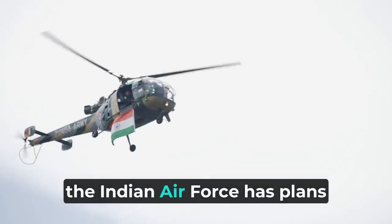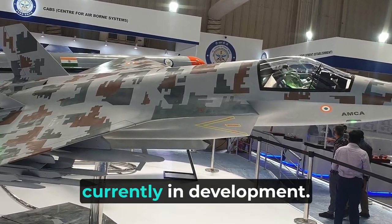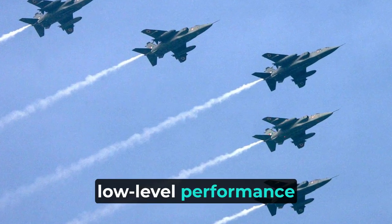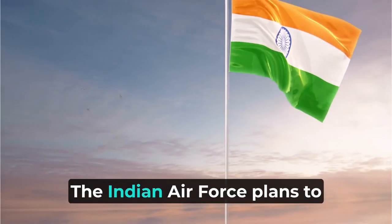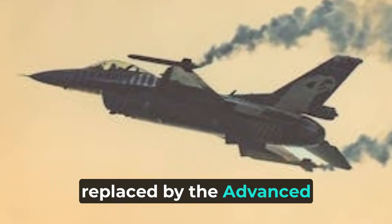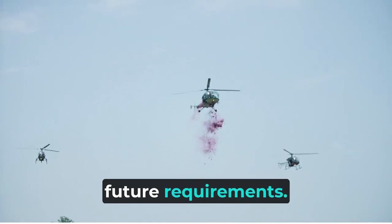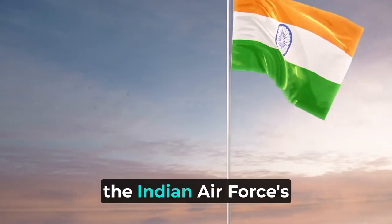Looking ahead, the Indian Air Force has plans to replace the SEPECAT Jaguar with the Advanced Medium Combat Aircraft (AMCA), a next-generation fighter currently in development. Despite its impending retirement, the SEPECAT Jaguar remains a beloved aircraft among Indian Air Force pilots, who commend its exceptional low-level performance and versatility. The IAF plans to phase out the Jaguar by the early 2030s, with the AMCA — a fifth-generation fighter aircraft designed to meet the IAF's future requirements — set to play a key role in India's future air operations.